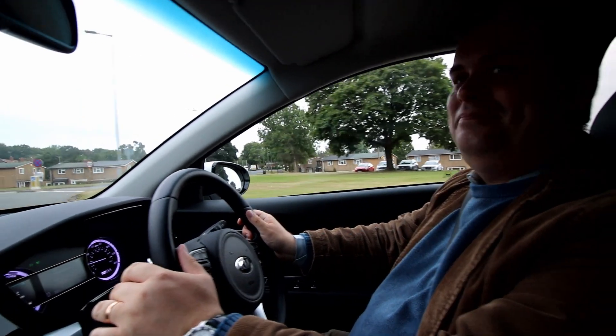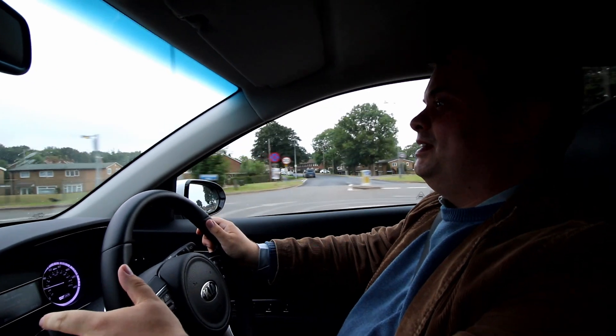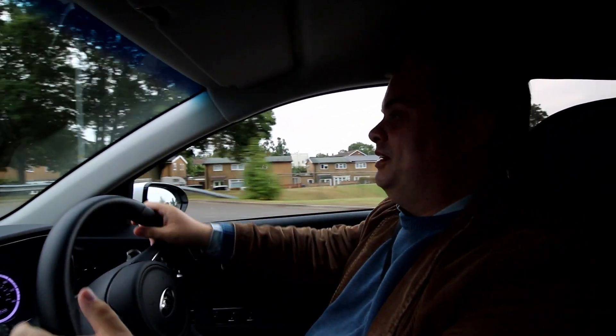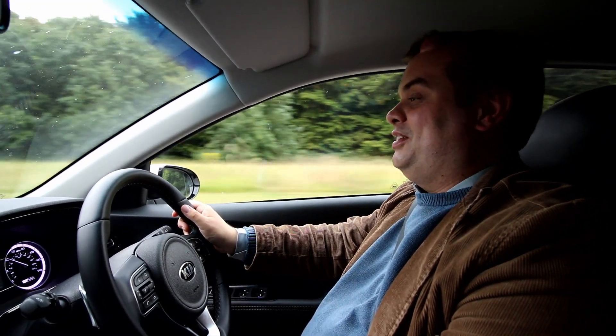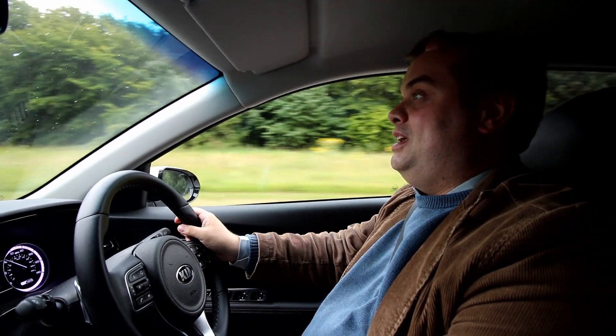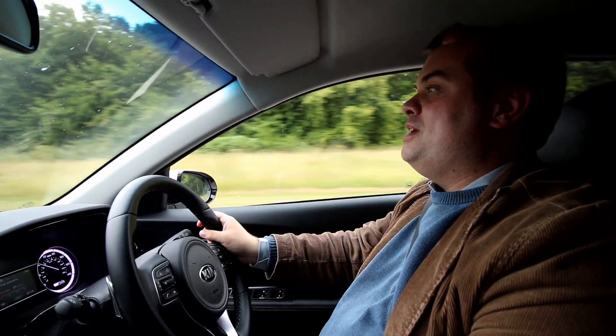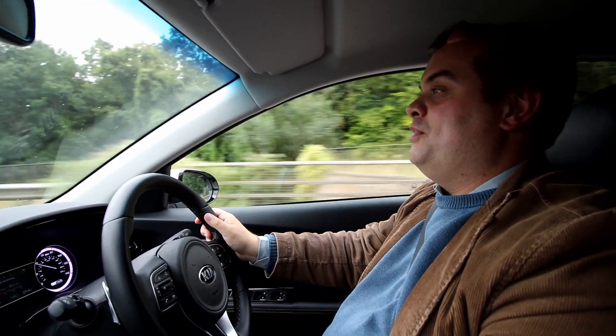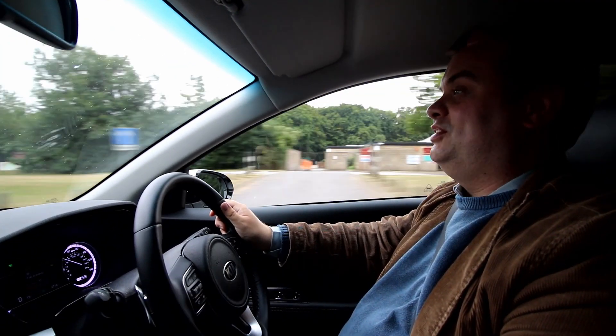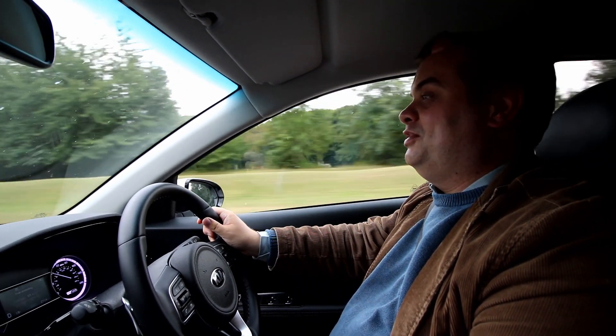Welcome to Contingency Reviews, the series where we drive cars that don't fit into any other category on the channel, that I've suddenly come across at short notice. This is a 2021 Kia Niro 1.6 hybrid 2. I've been very kindly given the opportunity to drive this by Kia UK and also Planet Auto. Mr Quirk is behind the camera using a proper DSLR for the first time on Contingency Reviews.